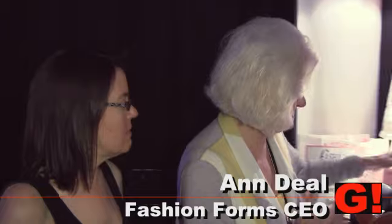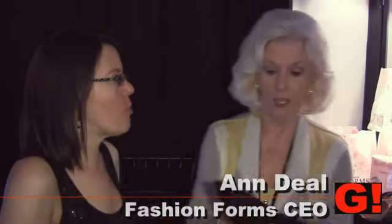I'm Gabrielle Pantera. I'm here with Anne Diehl of Fashion Forms. Fashion Forms underdresses all the celebrities. Now, what would you wear under a backless strapless dress? Because you need a little support. You need support.